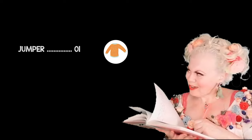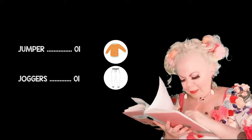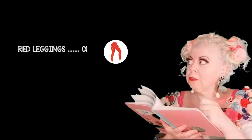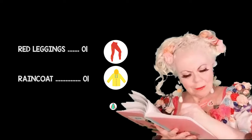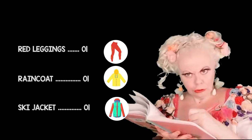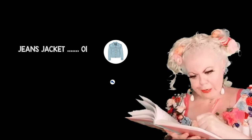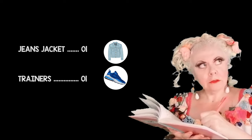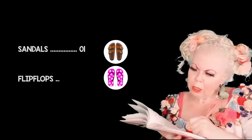One jumper. Joggers. Trousers. Red leggings. One raincoat and one ski jacket. One jeans jacket. Boots. Trainers. Sandals. And flip-flops.